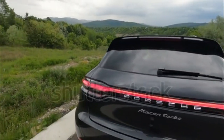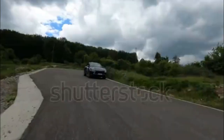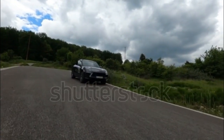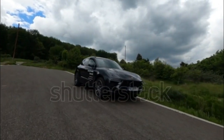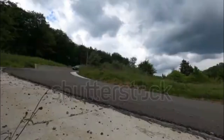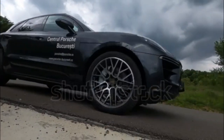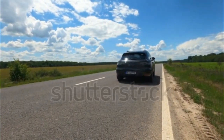Somewhere between pirouetting the 2023 Porsche Macan T perfectly around one of Angeles Crest Highway's myriad hairpin corners and blasting down a rock-walled straight, an odd thought entered my mind: I'm bored. Having driven just about every modern Porsche on ACH, one of the country's best driving roads, this was a new experience.